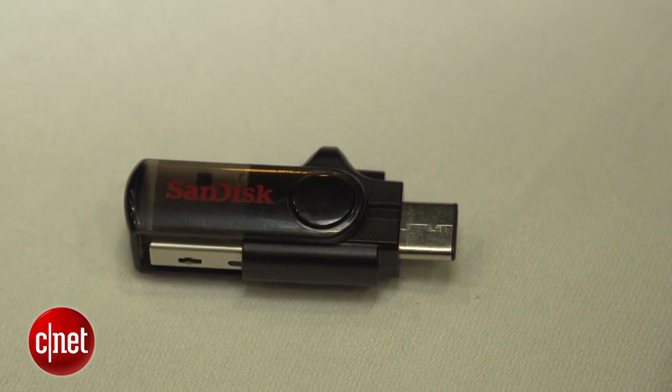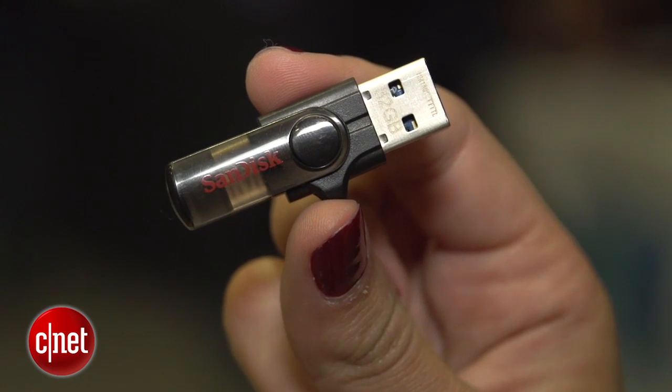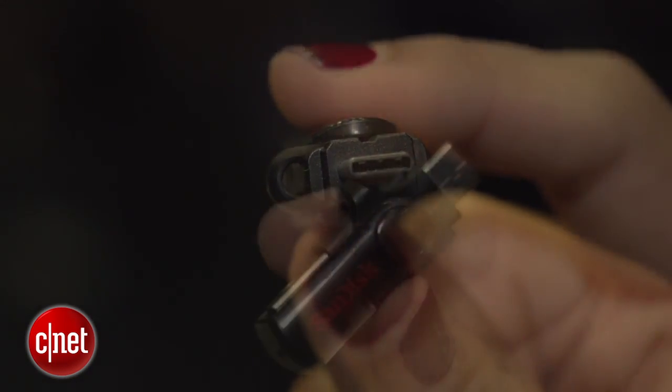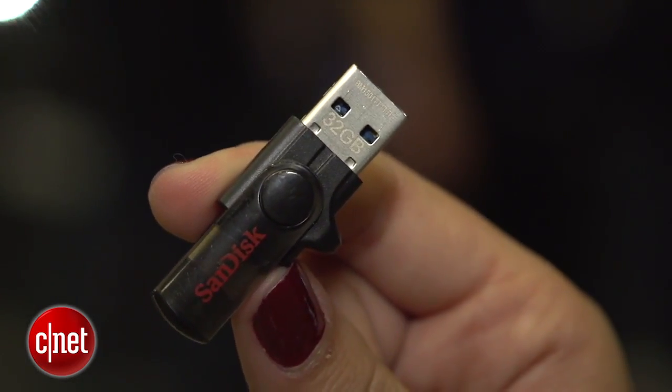The third and last device they announced is the new dual drive. This is for Android smartphones and tablets, and it's got the new USB 3.0 connector on one side and USB on the other. What's different about this one is that you can actually directly transfer content from your phone to your computer — you don't first have to offload the content to the drive and then onto your computer. It's all done directly.